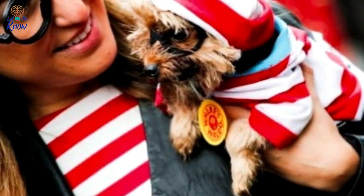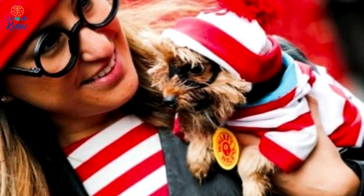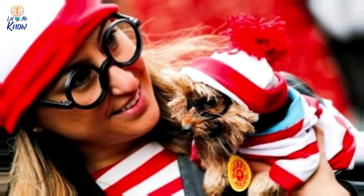Where's Waldo? — in the classic series of picture books, the reader is tasked with finding the title character in his red and white striped shirt, beanie hat, and signature circular glasses. The pet owner made it a little easier by adding a second Waldo into the mix.